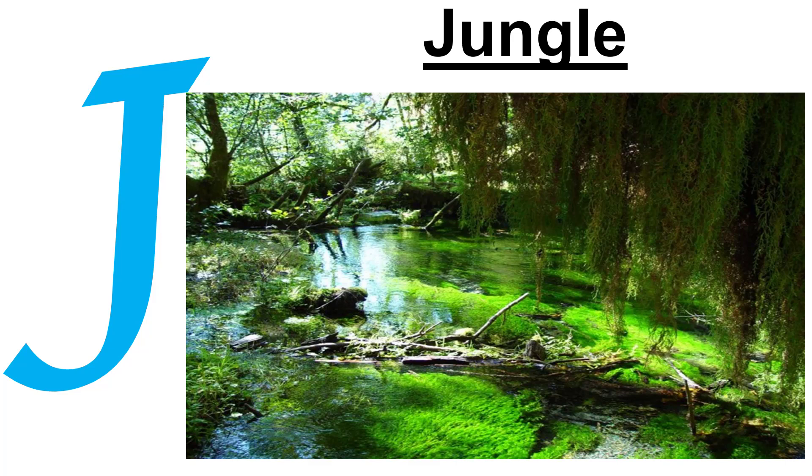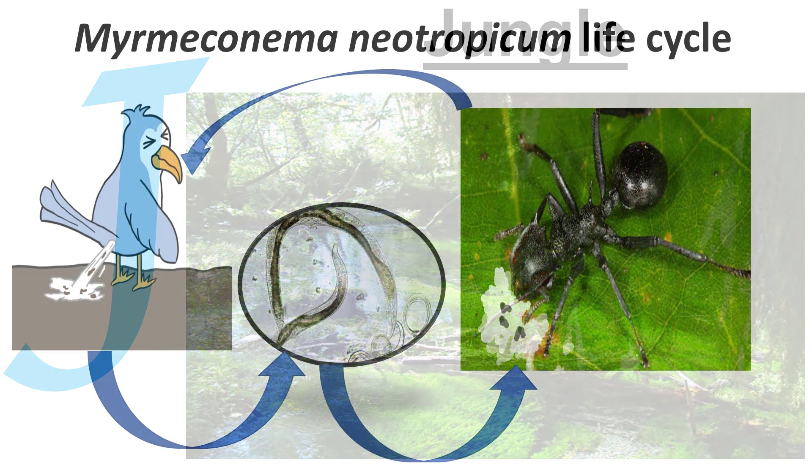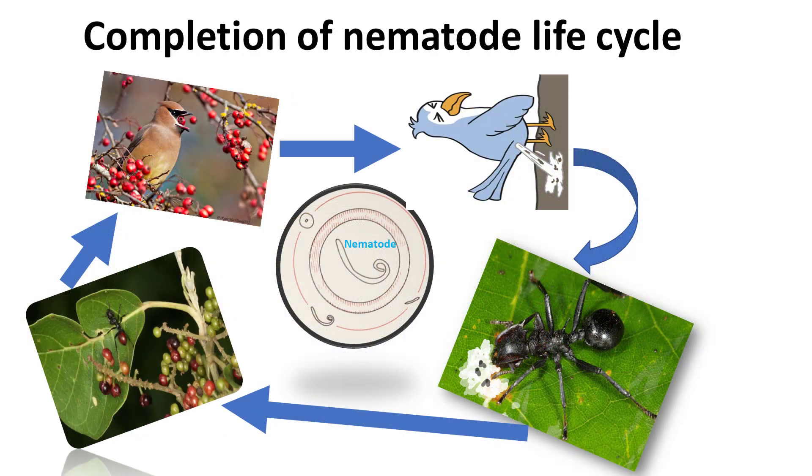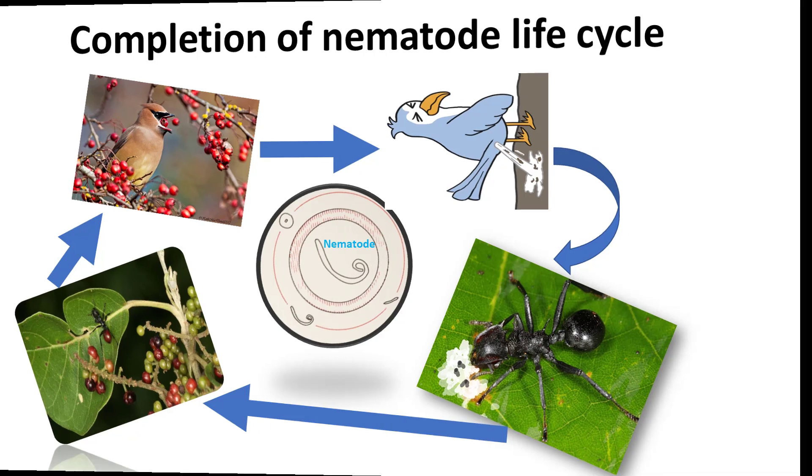J. Jungle. Some worms have a complicated life cycle. An amazing example is that of the nematode Myrmeconema, which lives in the tropical jungles of South America and likes to reside in bird droppings. These bird droppings are eaten by ants, and the nematodes end up in the belly of the ant. Once inside, the belly starts to swell and changes color from black to bright red, making the ant look like a round red berry. Birds love berries, so they end up eating the ant and spread the parasitic nematodes again in their droppings. In this way, the life cycle of the nematode is completed.